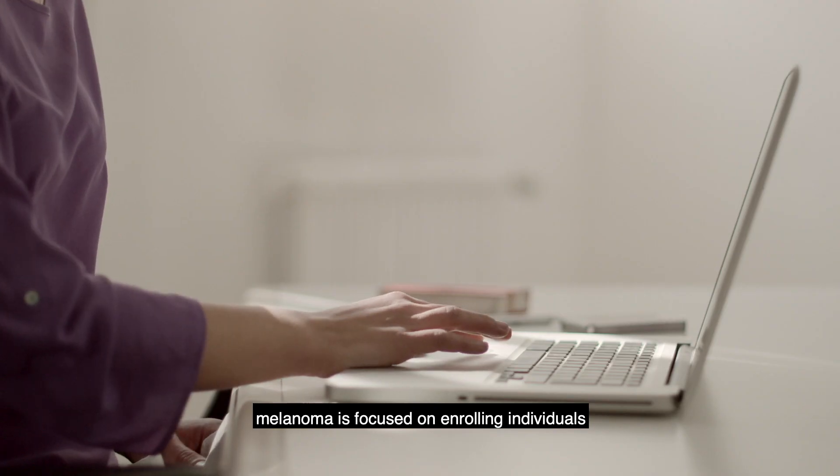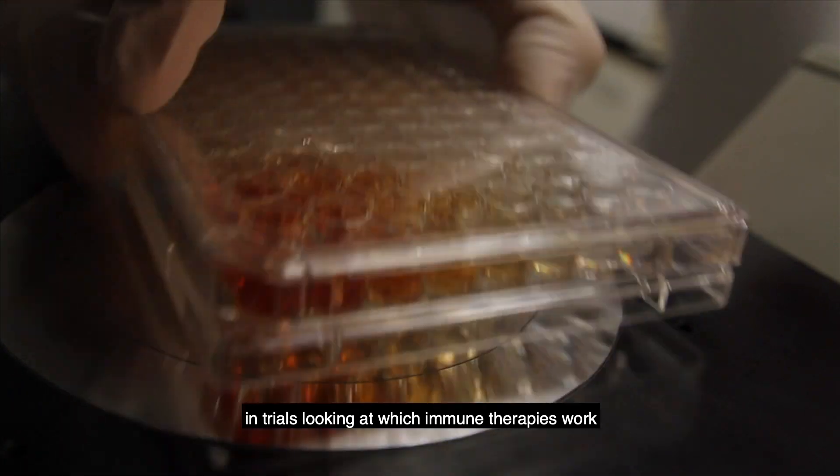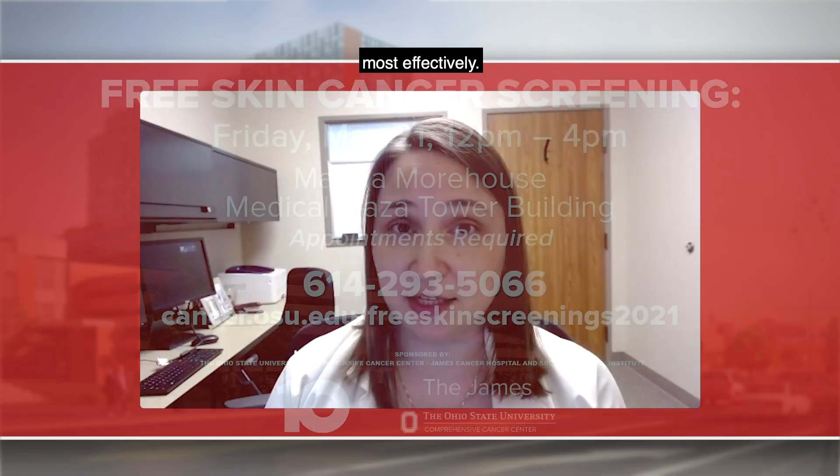A lot of our research on melanoma is focused on enrolling individuals in trials looking at which immune therapies work most effectively.